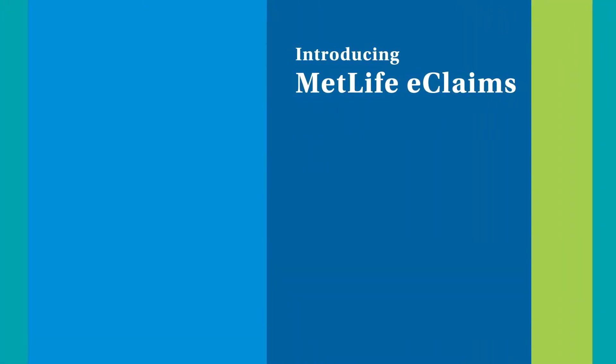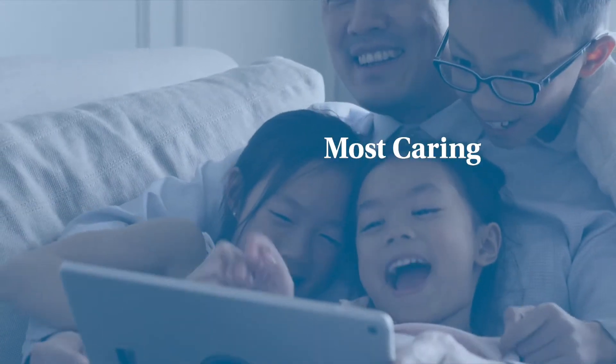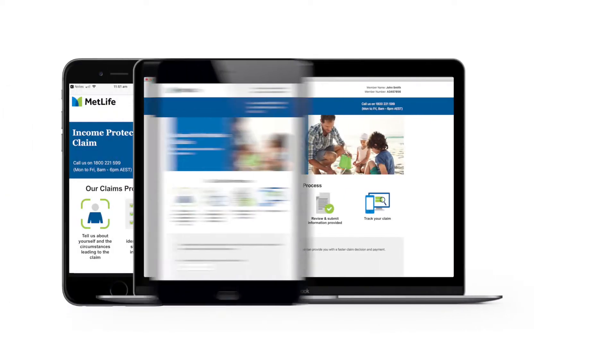MetLife believes in providing you with the fastest, easiest and most caring life insurance experience. That's why we've launched our digital claims tool, designed with the help of MetLife customers.